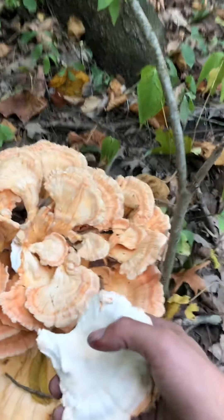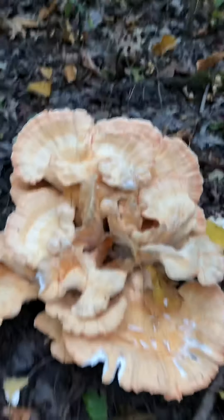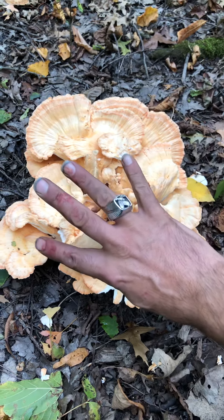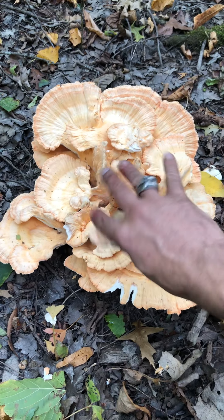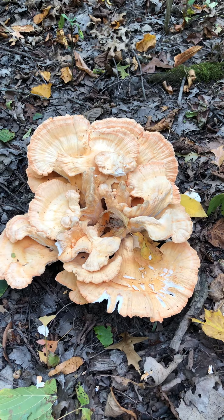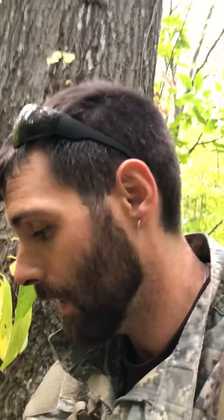I'll give you guys a little look at the other one over here before I let you go and I go picking it. Little size reference — and don't mind the squirrel blood.